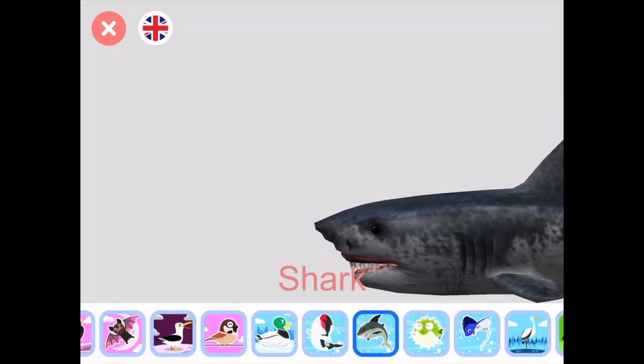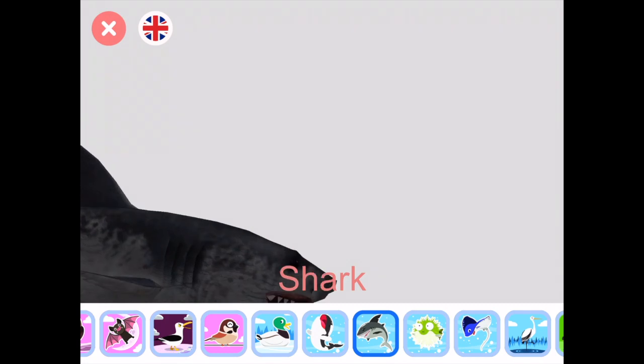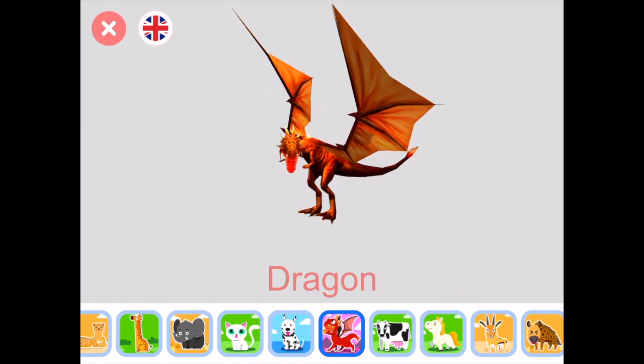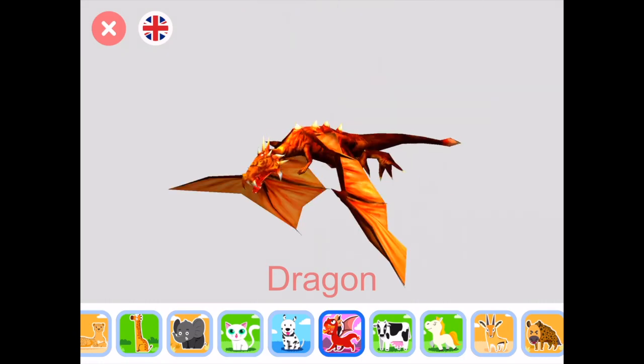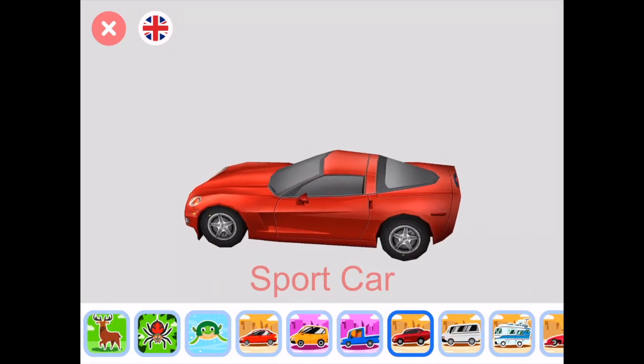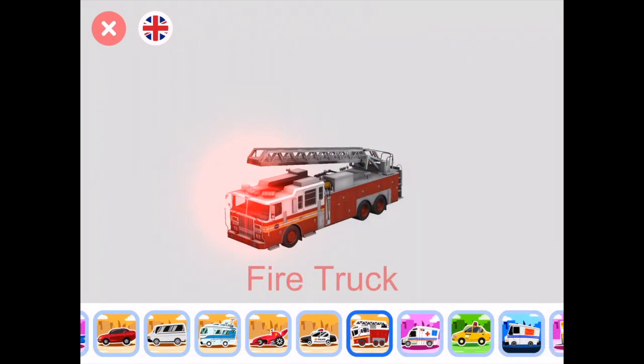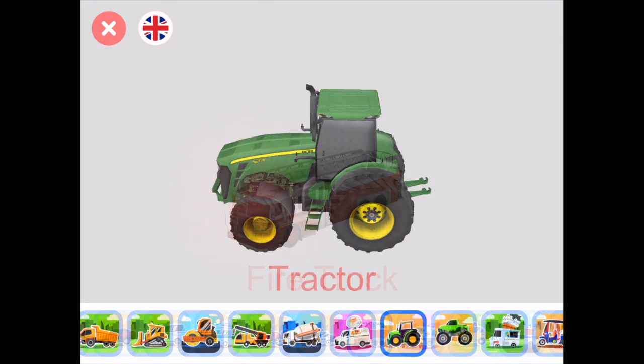Shark! Dragon. Sport car. Fire truck. Tractor.